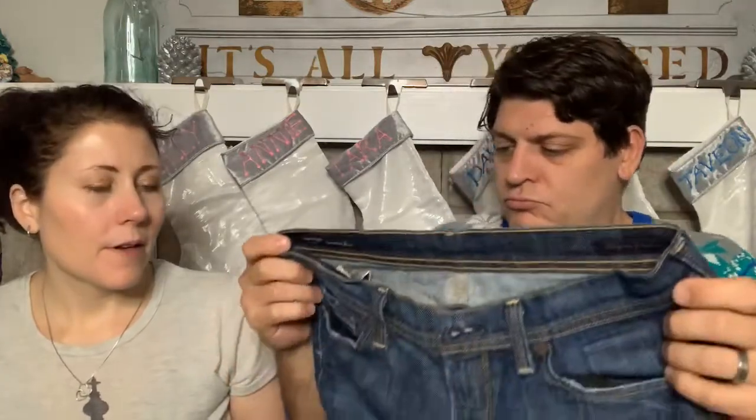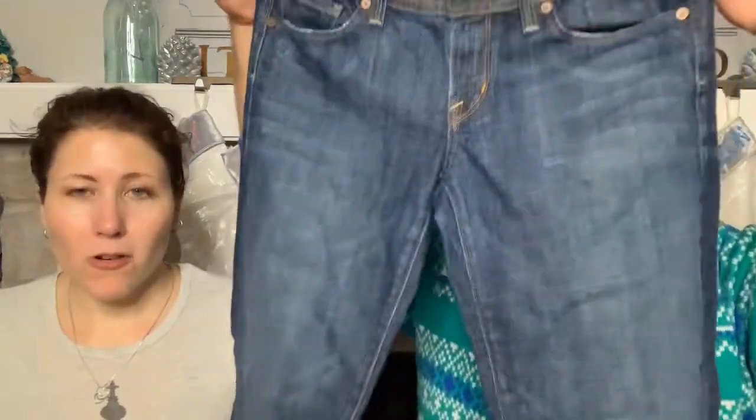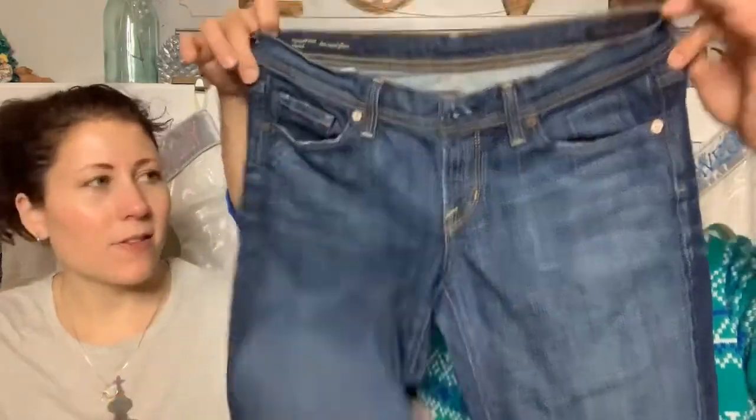Citizens of Humanity jeans - a couple pairs, both bootcut, not a large size. These are size 29s. Nailed it!